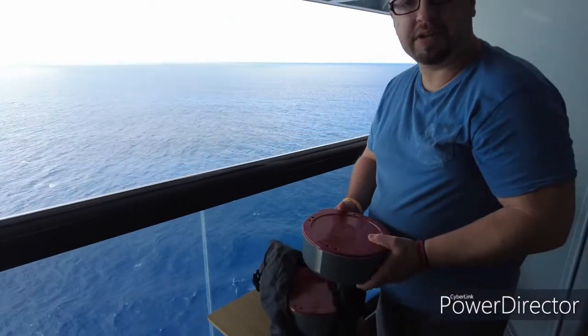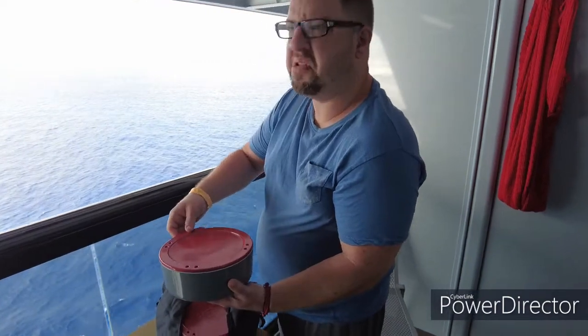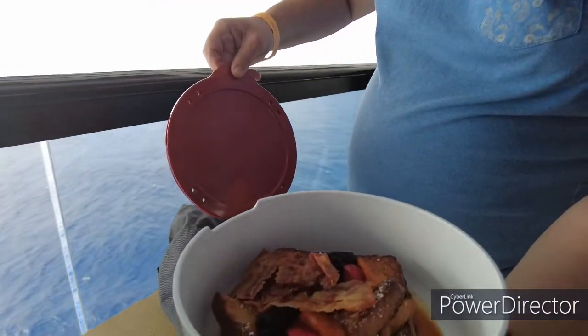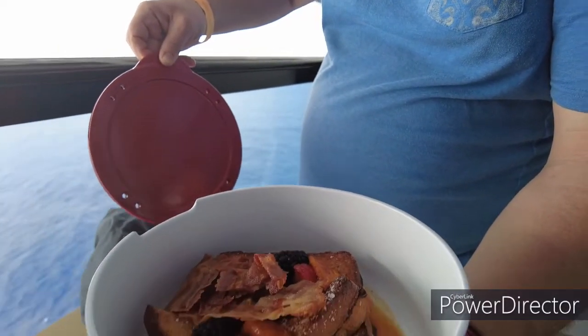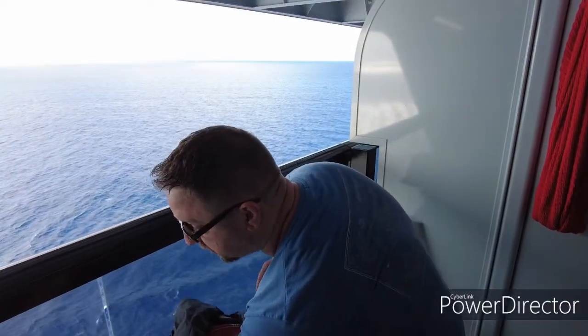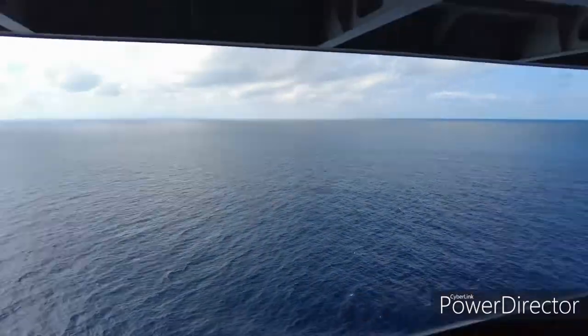We just wanted to do a little unpacking video so you can see how they deliver room service here on Virgin Voyages' Scarlet Lady. Let's take a little peek under the lid — oh, that looks like Nutella stuffed french toast! Let us know when you're ready for your own order of Nutella stuffed french toast here on Virgin Voyages' Scarlet Lady — we'd be happy to help you book. We'll see you next time, thanks for tuning in.